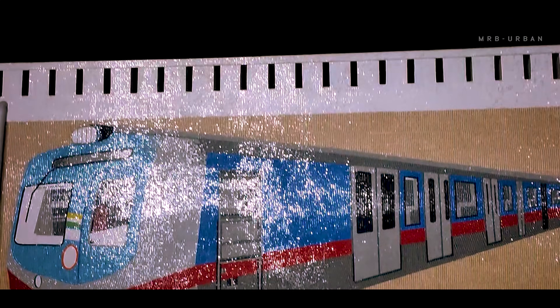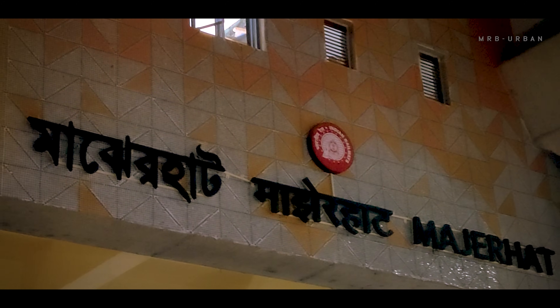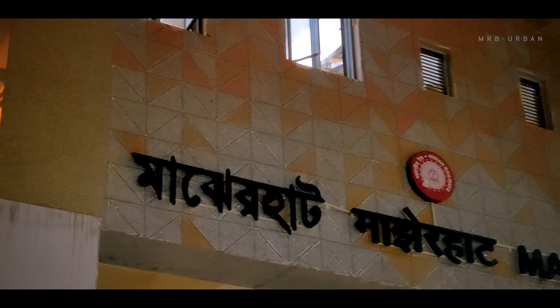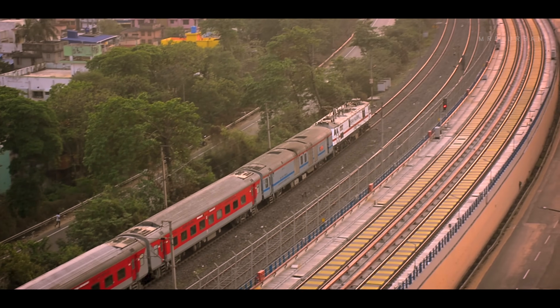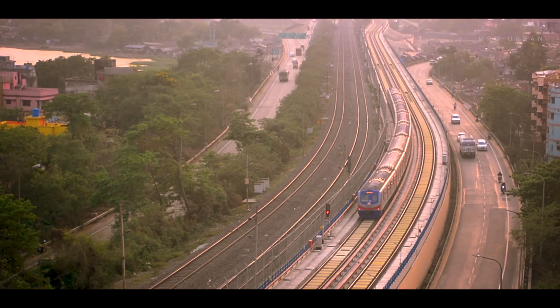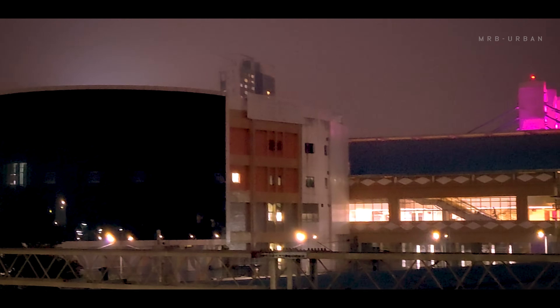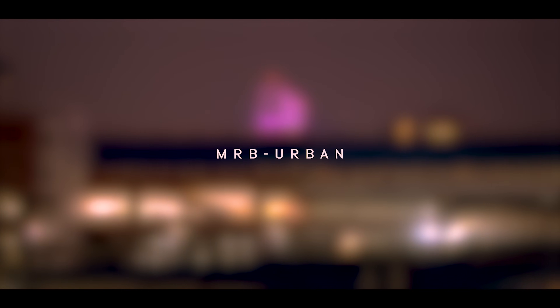Seamless interchange facility between Majerhat Metro and Majerhat Railway will facilitate thousands of passengers willing to take the metro to work. With this new metro station, Shyaldah will be just one train away from Majerhat. Subscribe to MRB for all updates related to metro and railways, just one click away.